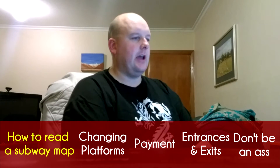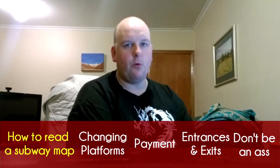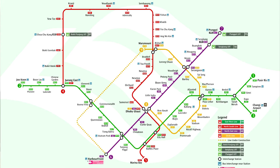Drawing from my most recent trip to Singapore and looking at the map here — let's say you are in Chinatown, which is sort of the center bottom of the screen. It's on the purple line, the northeast line, NE4. And let's say you want to go to Little India, which is only three stops up at NE7, Northeast 7 — on the same line.